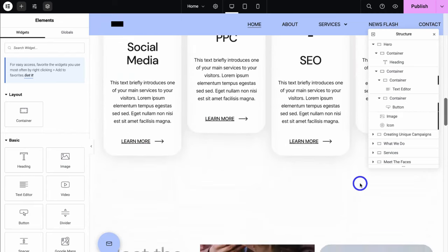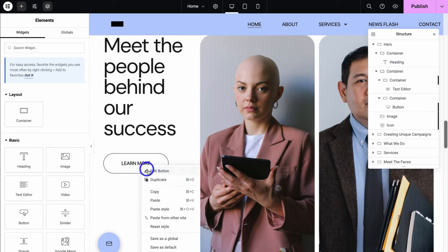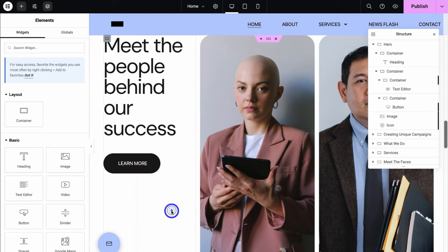I can do the same with another button — right-click and click on Paste Style. As you can see, that button now has that growth effect. Essentially what you can do is make changes to the style of different elements and then copy and paste that style onto other elements.